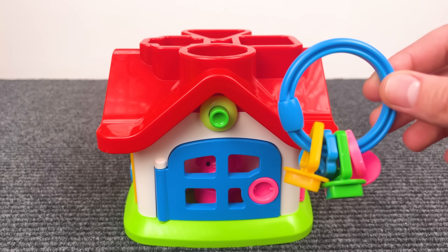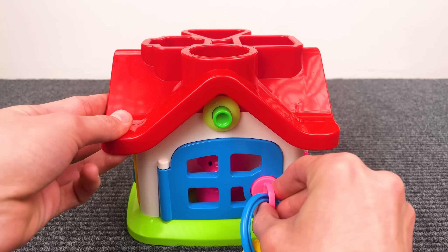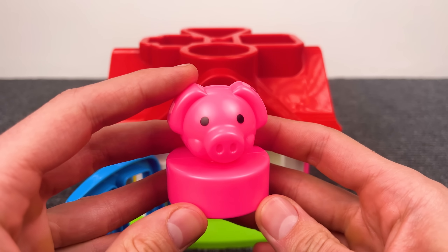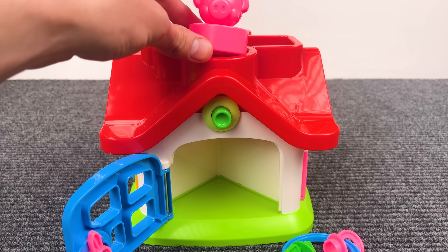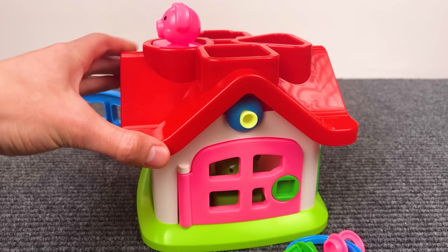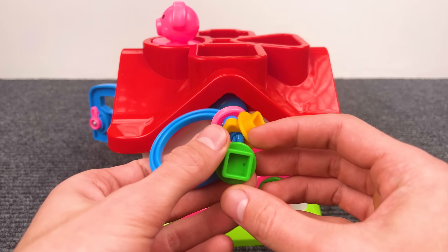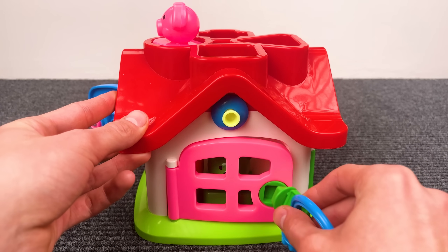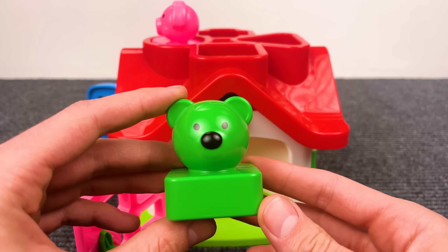Maybe there are some numbers in this house too. Let's open it. That's a big one, but no number. Oh wow, there's another door. Let's open it with the green key. That is a bear.